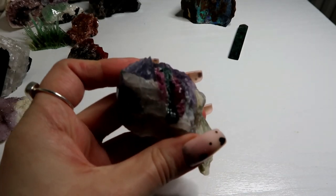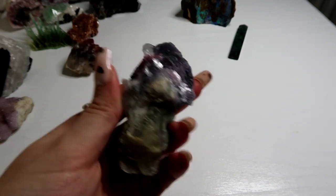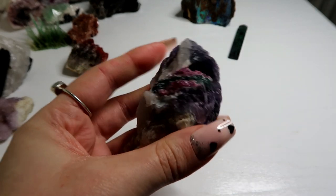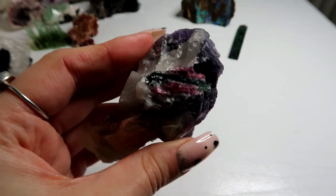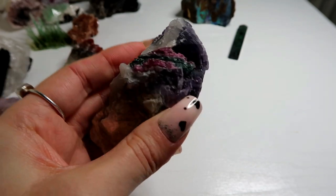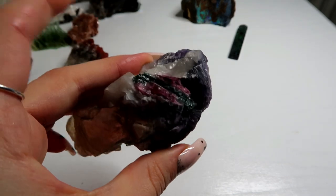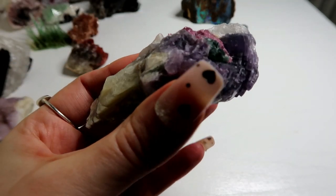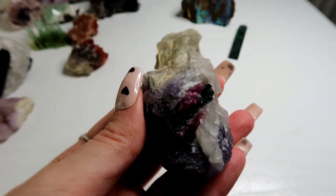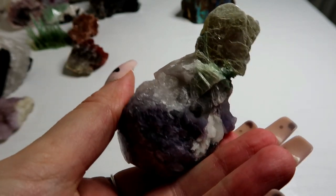Then I have this amazing specimen piece which kind of looks like a fish. There's so much going on in this crystal — it has golden mica, lepidolite, purple mica, black tourmaline, pink tourmaline, green tourmaline, aquamarine quartz, and smoky quartz. It's got so many different minerals in this piece. It's so so pretty and I just love all the colours in this as well — it's so unique.